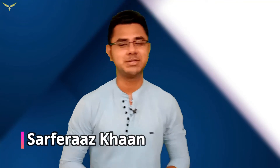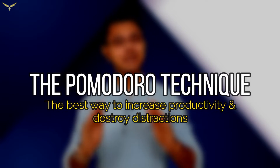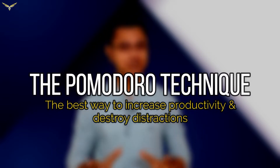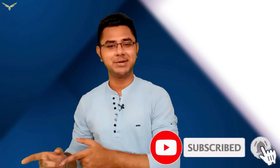Hey guys, Sarfraz Khan here. Welcome back to the channel. Would you believe if I said that you can completely cut distractions, increase your focus and productivity just by one simple technique, and most importantly complete all of your work? That technique is the Pomodoro technique — the best ever way to increase your productivity and destroy distractions. If you're curious to know what it is and how to use it, make sure you hit that subscribe button and watch this video till the end.